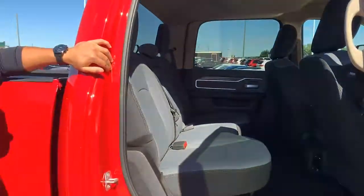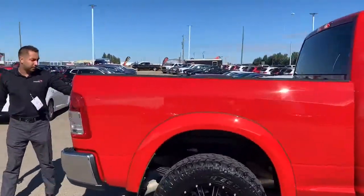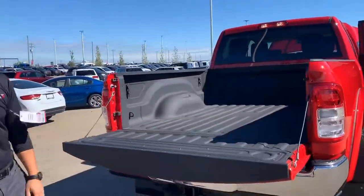You can put some baseball gear, hockey gear, whatever it may be. Full box liner with the LED bed light, and it's got all your tie down straps and everything in there as well.